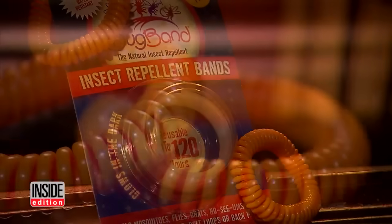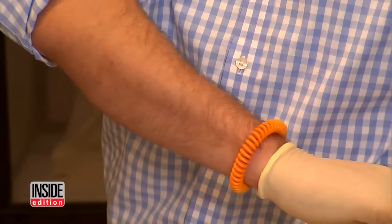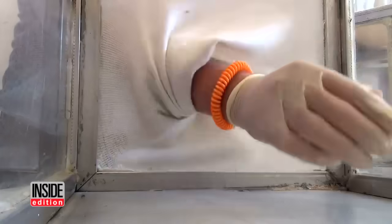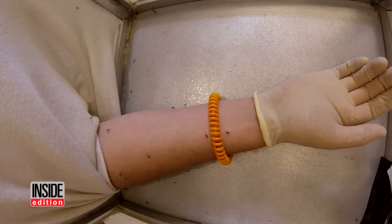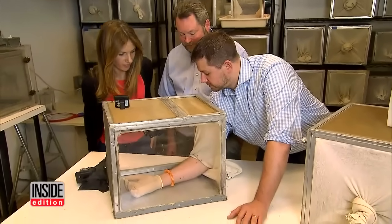Next we tried these anti-bug bracelets, which claim to repel mosquitoes by releasing a natural plant-based ingredient called geranial. It says right up here, 'Keep bugs away.' We'll see what happens. But look — mosquitoes start sucking away. One, two, three, four, five — at least eight from what I can see.